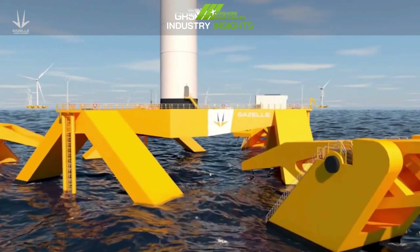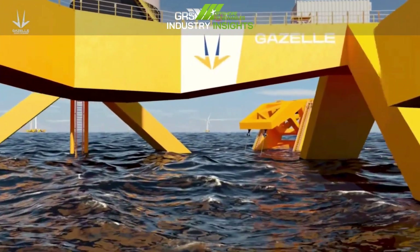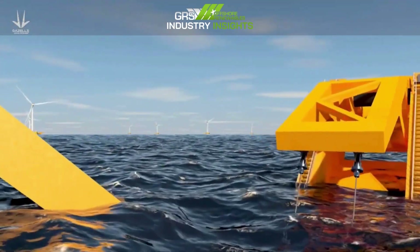This solution, with its unique, modular, scalable design, could be the something the offshore wind industry has been waiting for, and will help to safeguard our energy supply, our climate and all our futures.